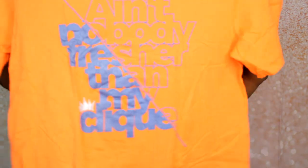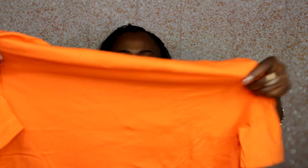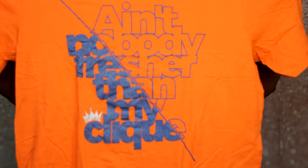The other throwback item is a t-shirt. It says 'Ain't Nobody Fresher Than My Click' — you know that came from a Kanye song. Now, I actually already had this exact t-shirt in this color, so this is not new to me, but it's something extra they included in the box.